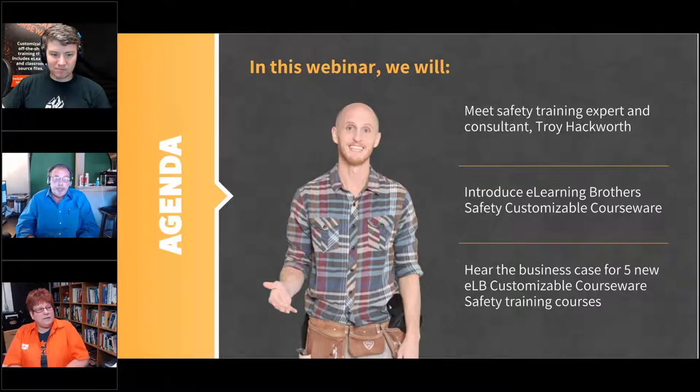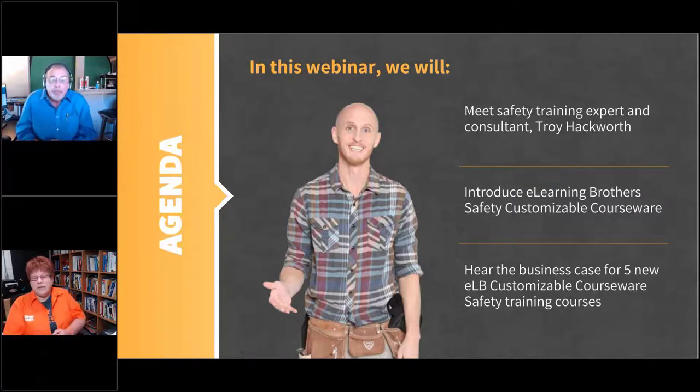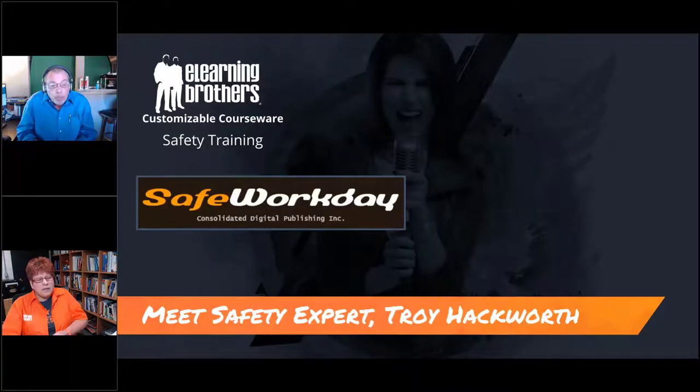We have three agenda points today: we'll hear more of Troy's story and why safety training is so personal to him; I'll show you eLearning Brothers' safety customizable courseware and how we package it; then Troy will talk about our first five safety titles and give you the business case for each one. Back to you, Troy — you had a very personal experience on the job. Tell us about that.